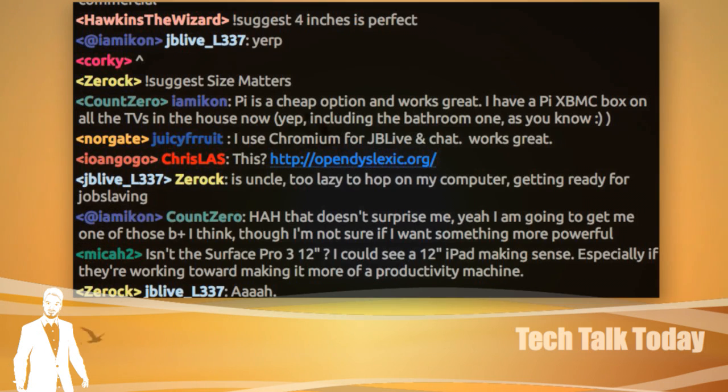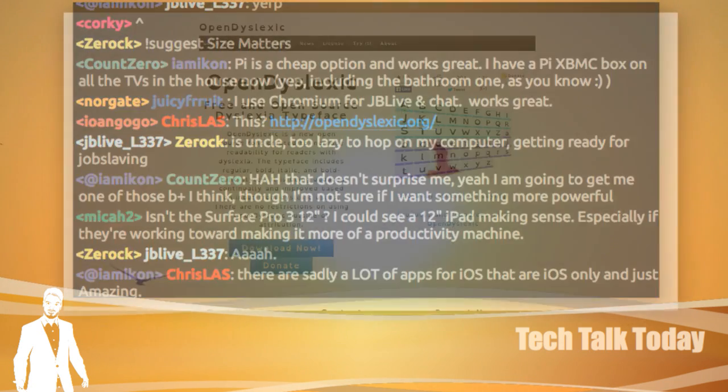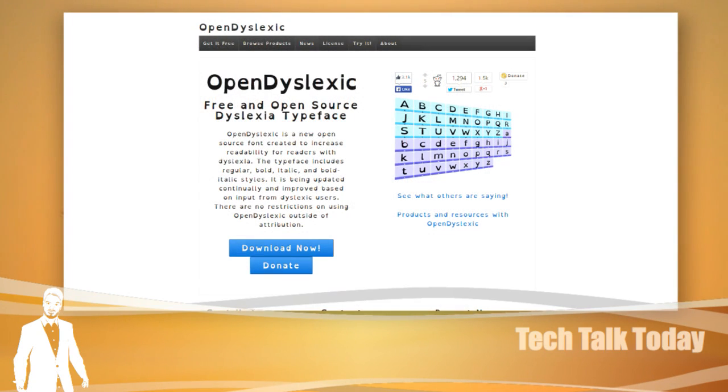The reason Instapaper works so well for me is I don't want OpenDyslexic on my computer screen — I'm kind of a font bigot. I use Infinality font pack and all that stuff. OpenDyslexic is great in Instapaper because that's my reading space, and the rest of the iPad isn't like that — only in Instapaper. I only really need it when reading a lot of big text. We'll have a link to that in the Tech Talk Today show notes.